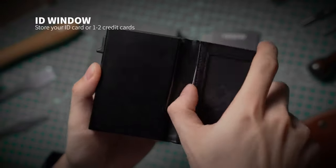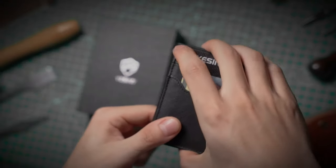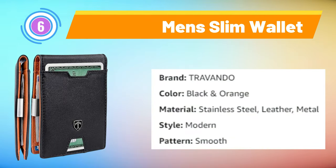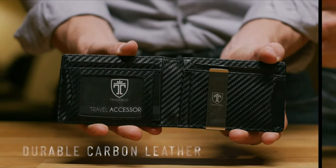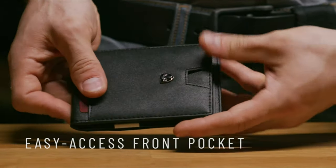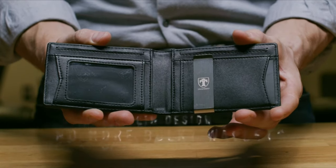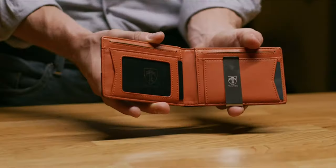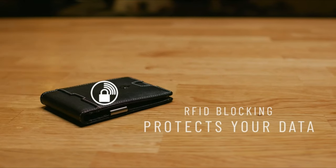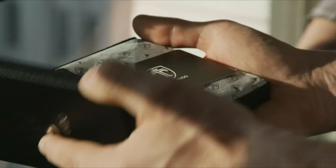The slim design doesn't compromise on functionality, making it perfect for various occasions. Whether you're seeking a thoughtful gift for a loved one or a functional upgrade for yourself. Travando Men's Slim Wallet: The Travando Men's Slim Wallet with Money Clip Austin is a distinguished accessory that marries style and security. Crafted with precision, this wallet presents a sleek silhouette while offering abundant functionality. It ensures your personal and financial data remains safeguarded from potential electronic theft. The built-in money clip adds a touch of convenience, keeping your bills neatly organized and accessible. This wallet becomes an impeccable choice for gifting occasions.